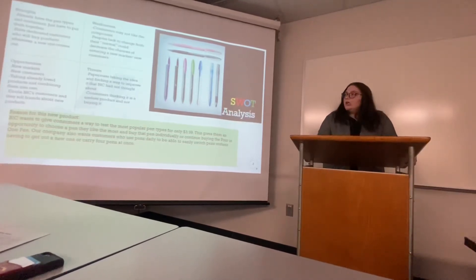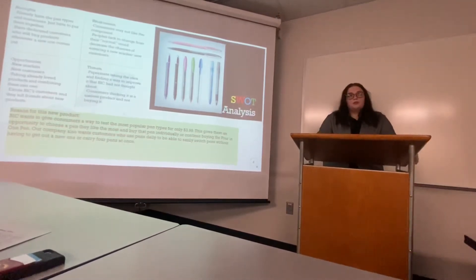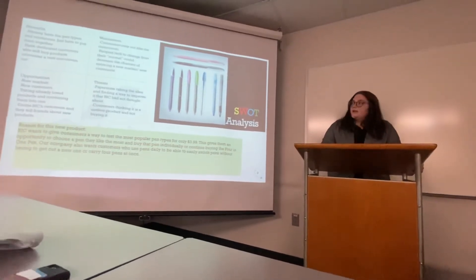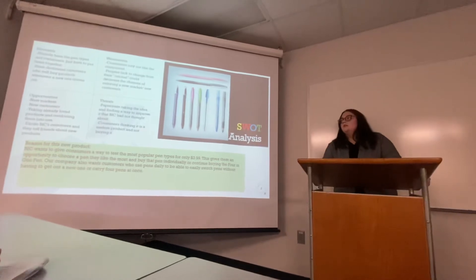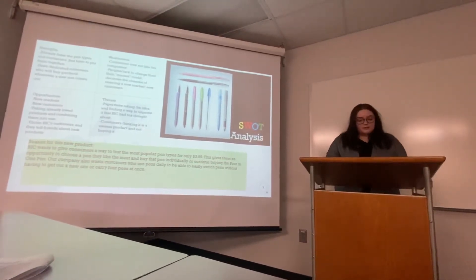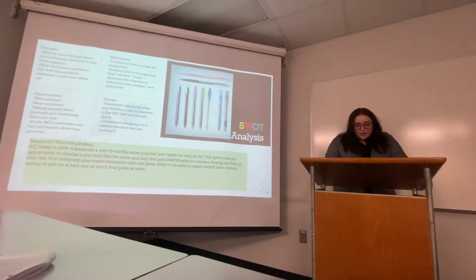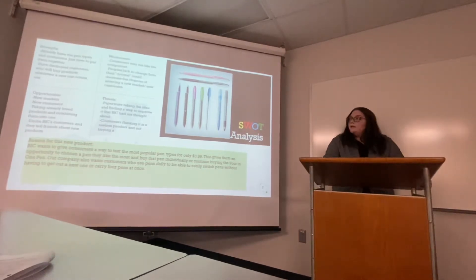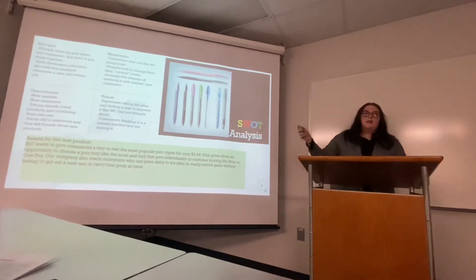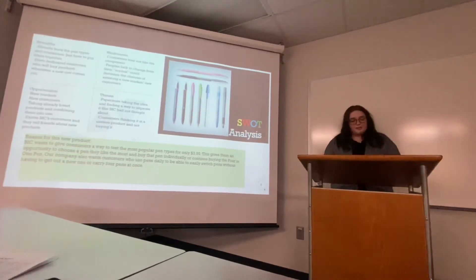For opportunities, we're taking already loved products and putting them all into one for a lower price. We can also excite our current customers, which can bring in new customers like artists, bookkeepers, or college students. A threat is that Bic's competitor PaperMate also has a color-switching pen, and they could take this idea and implement their own pens into the same concept.